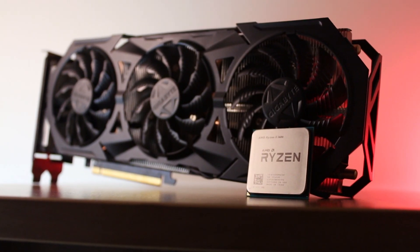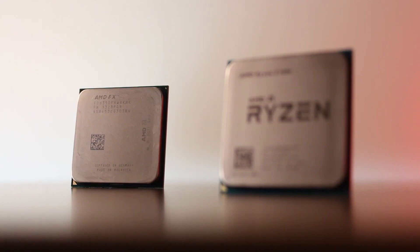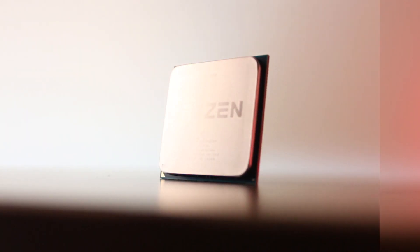As you most likely know, I recently upgraded to a Ryzen 5 1600AF, which for me is a huge improvement, and today we're going to be comparing both CPUs to see the performance uplift we're getting.